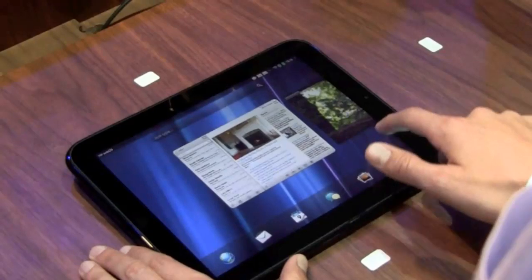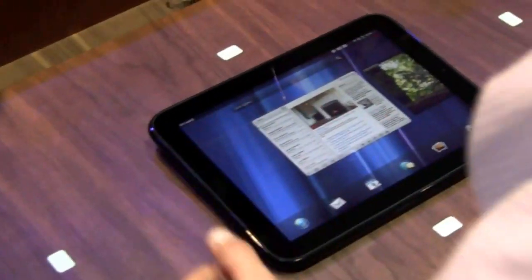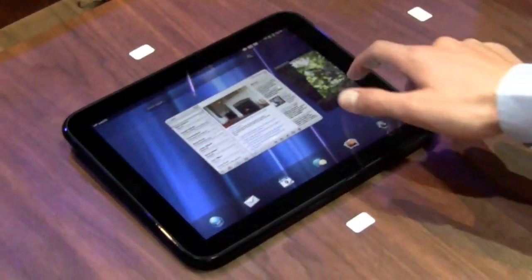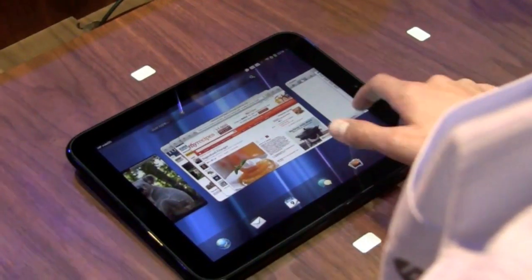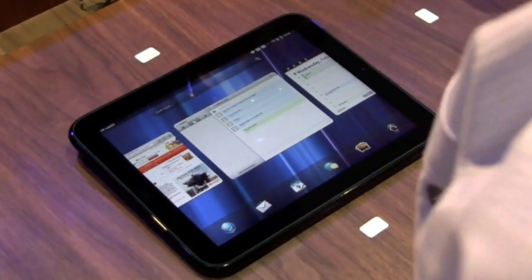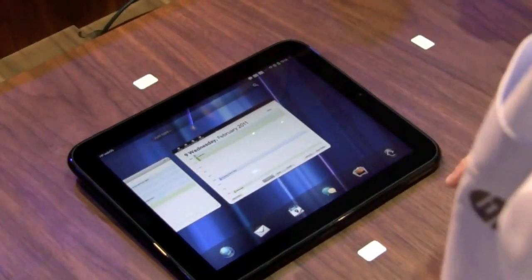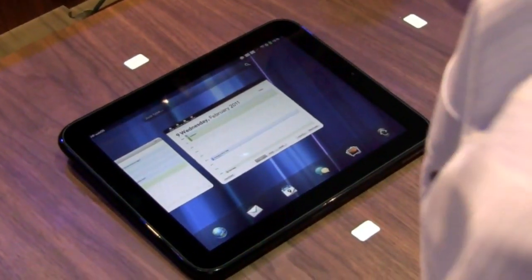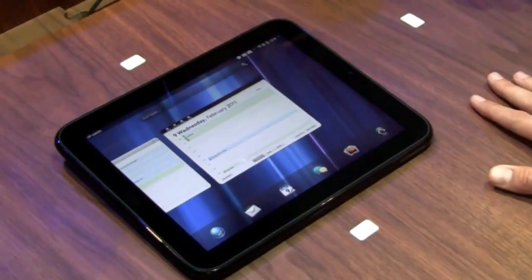So you can see — we saw the new email application and the notification system that will let you power through email, our connected photos experience, the web browser, and the connected SMS experience that lets you send messages through your Touchpad. And that's it. I encourage you guys to go check out the Veer and the free items you can find out about.